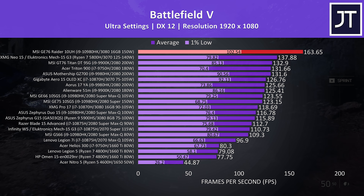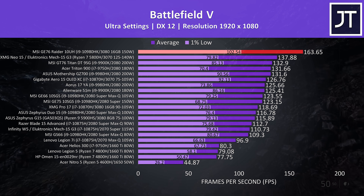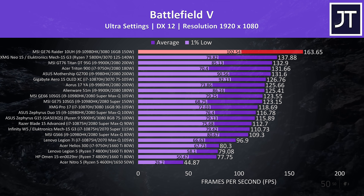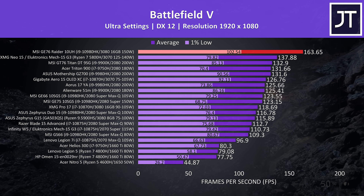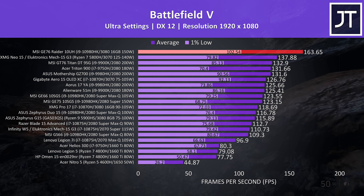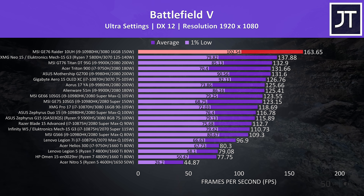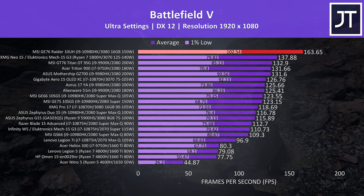Now let's find out how well the GE76 compares against other laptops in games — use these results as a rough guide only as they were tested at different times with different drivers. In Battlefield 5 at ultra settings, the GE76 is on another level compared to all other laptops tested, with an average frame rate almost 19% higher than the next closest competitor, which is also using RTX 30 series graphics. At higher resolutions the differences could be even larger, especially with the 16 gigs of VRAM that my RTX 3080 has. MSI also sells the GE76 with the 8GB 3080, so expect different results with that configuration, particularly at higher resolutions.